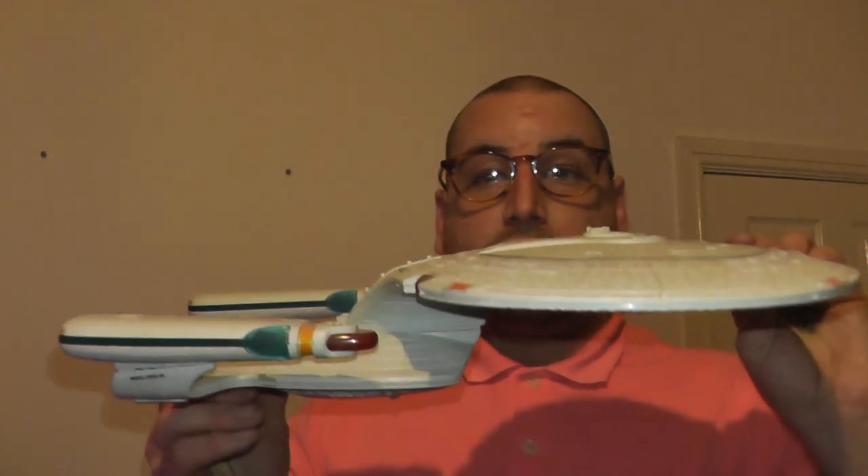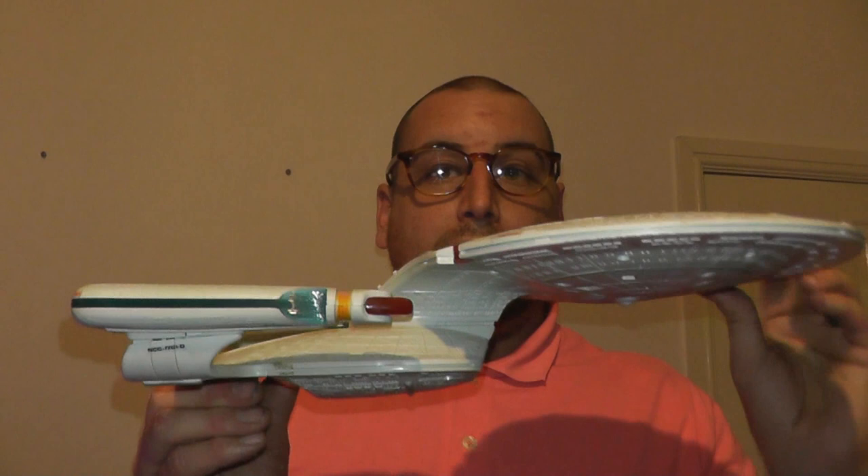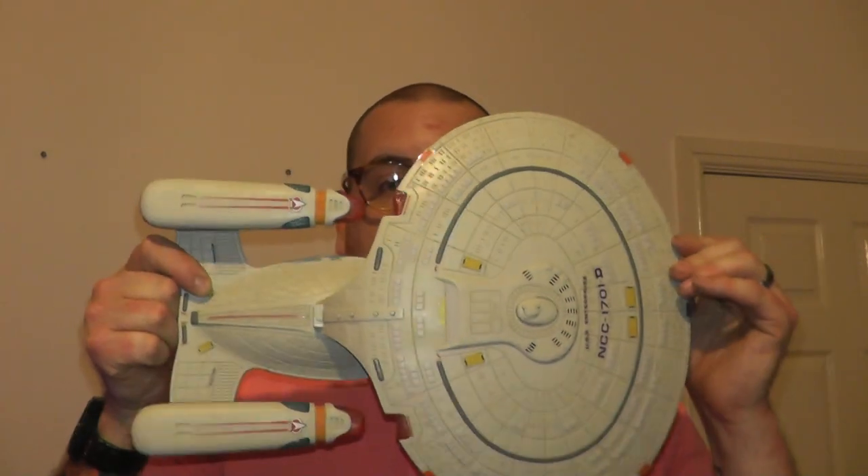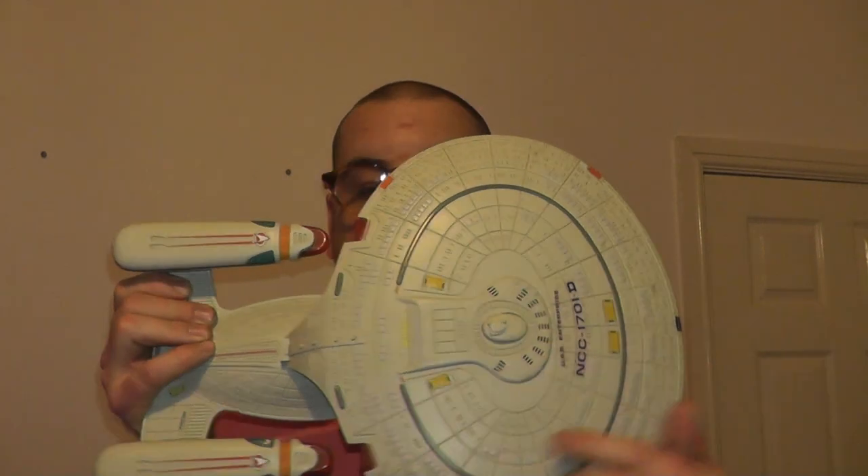This one is also Galaxy Class, Playmates 1993 — actually 1992. No tyre tracks, but also no stand.